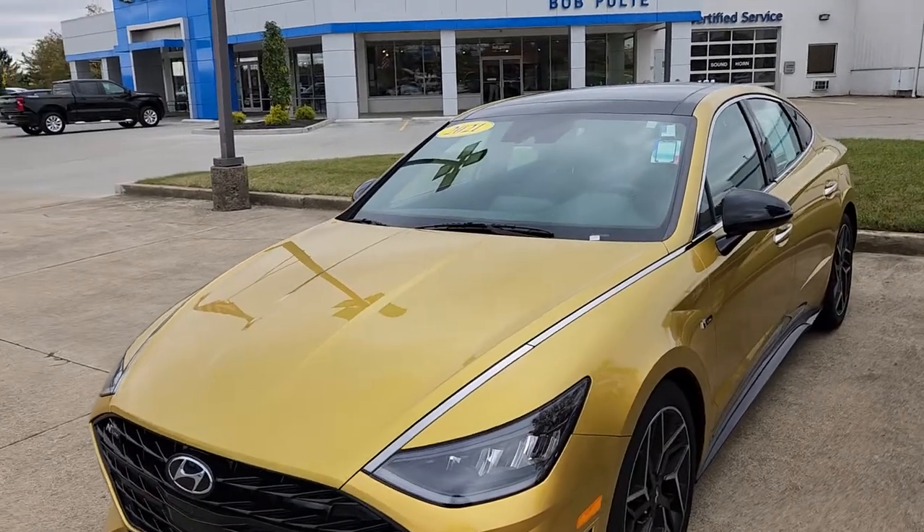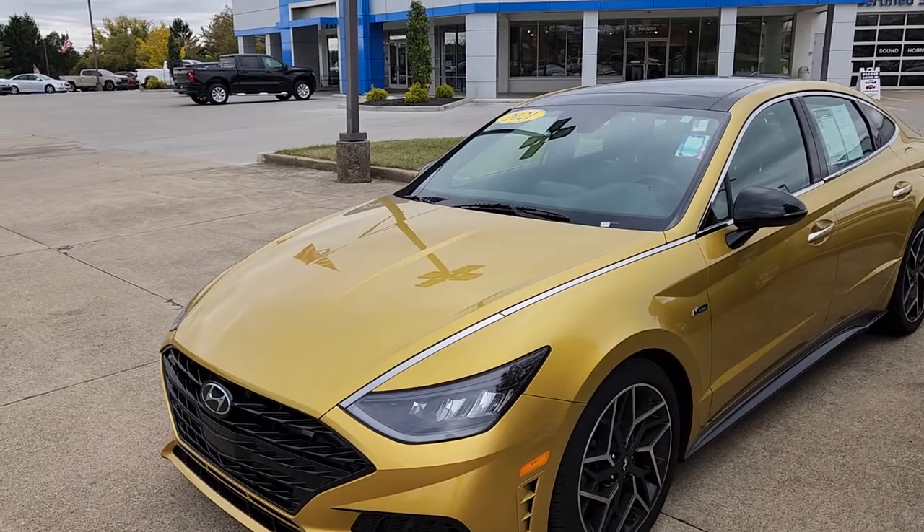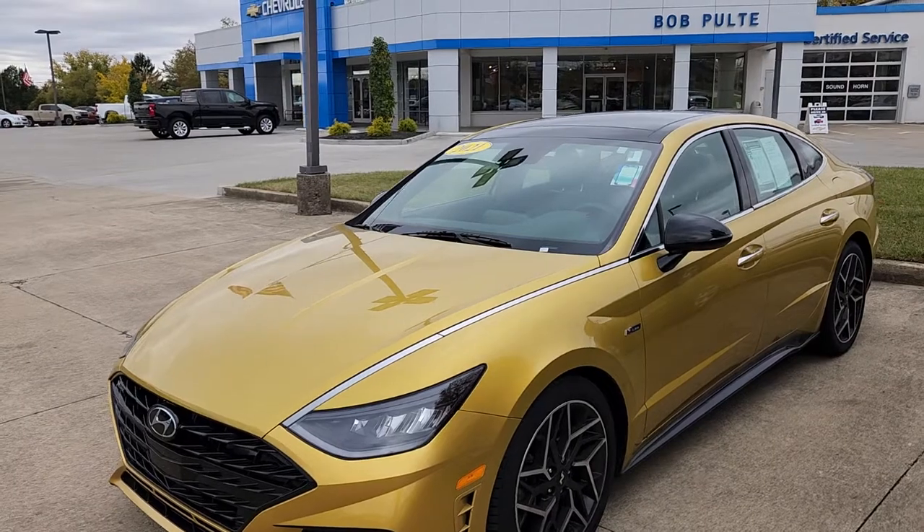I'm a huge fan of Hyundai. I think they make a quality product. I do love their warranties, even with the second owner dropping down to the five-year, 60,000 miles.